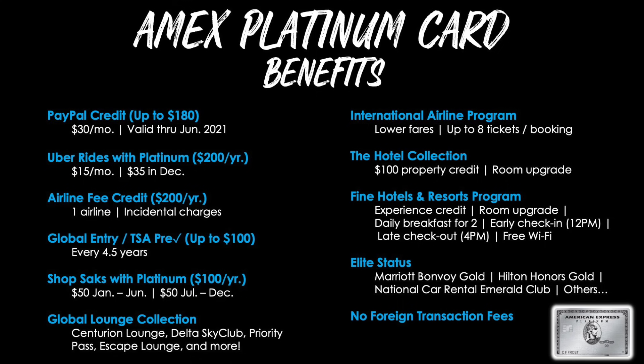There is currently a temporary PayPal credit of $30 per month that goes away at the end of June 2021. Then there's Uber Rides with Platinum — up to $200 per year, giving you $15 per month and $35 in December toward rides or food delivery. There's also an airline fee credit of $200 per year where you choose one airline from a preselected list. A Global Entry/TSA PreCheck credit up to $100 every four and a half years, and a Shop Saks with Platinum benefit of $100 per year, split as $50 from January through June and $50 from July through December.